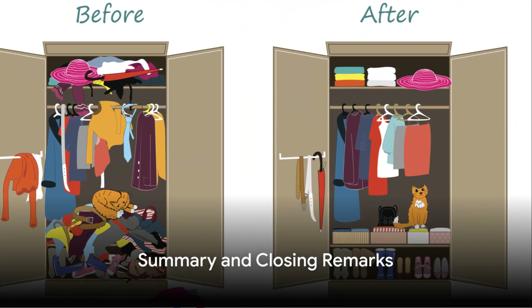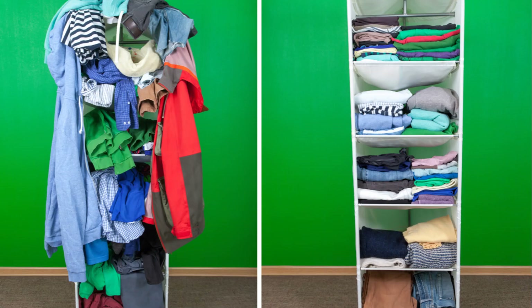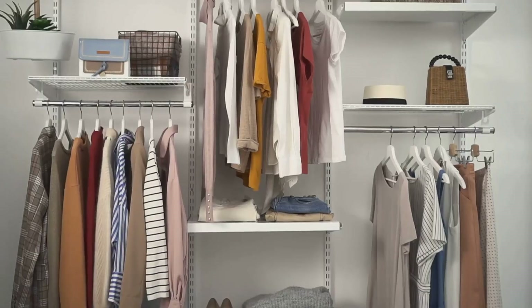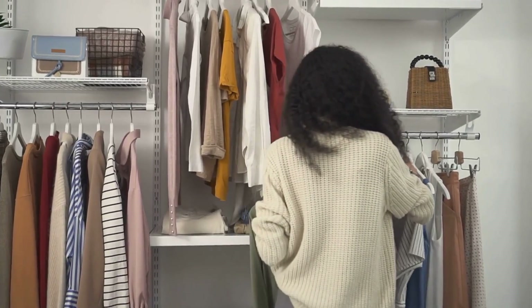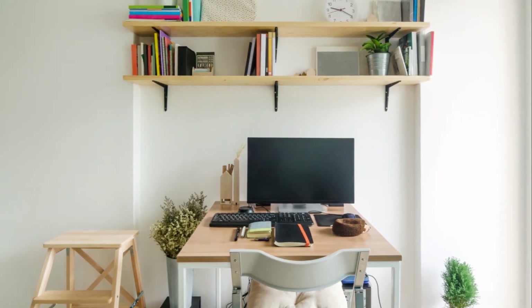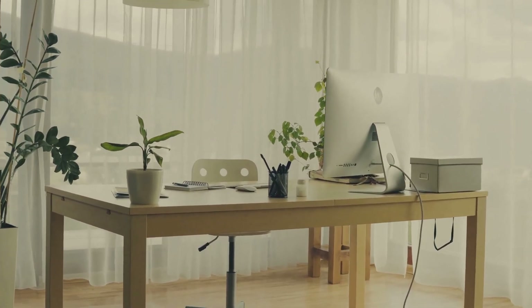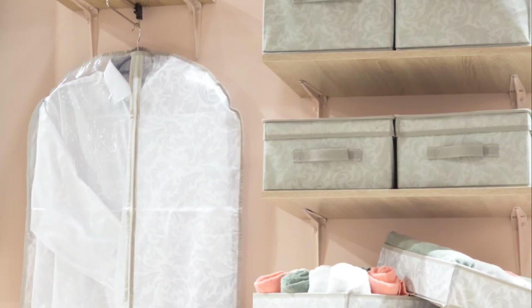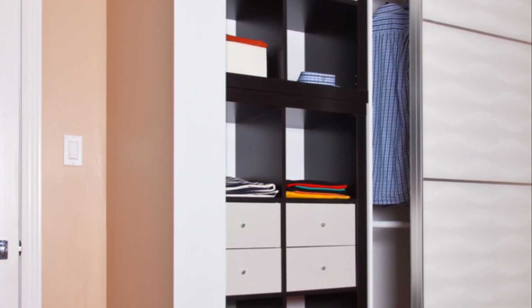Let's quickly recap the tips we've discussed today. We've explored how decluttering is the first step to an organized home — by getting rid of items you no longer need, you make room for the things that truly matter. Next, we dove into the art of repurposing items for storage; a little creativity can turn everyday items into handy storage solutions, helping you save money. We also talked about the importance of creating dedicated spaces, which not only keeps things tidy but also improves productivity and focus. We then discussed making the most of your existing space using vertical storage and multifunctional furniture to maximize every inch of your home.